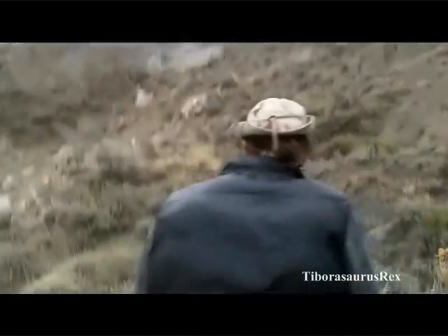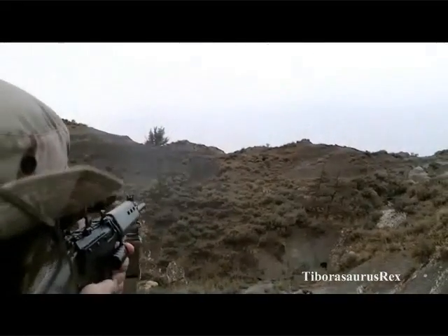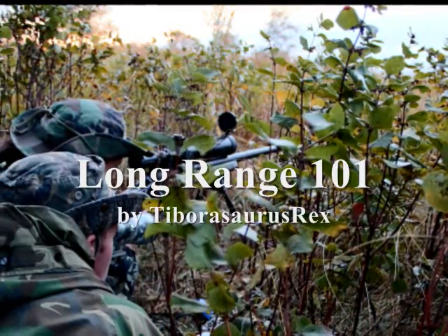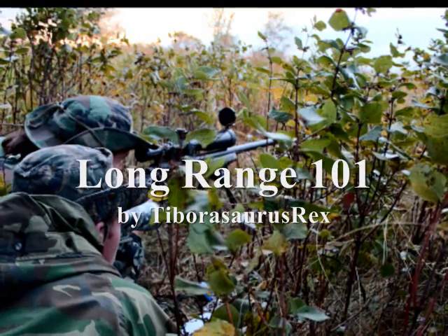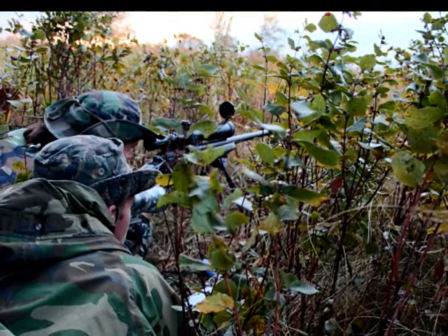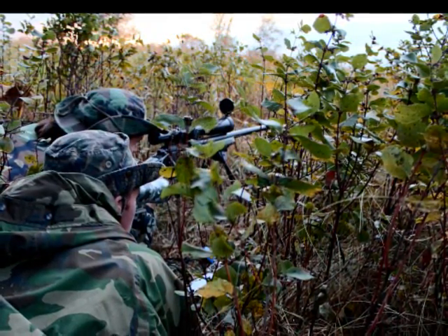Now that we got the semi-auto discussion mostly out of the way, let's talk about bolt action design. It's going to be impossible for me to cover all your different options out there, so what I'm going to do is break this up into features that are offered in bolt actions, to help you select what will meet your long range mission criteria the best. I'll give you some of my best picks generally speaking in different price ranges and application ranges, but I won't be able to cover them all.